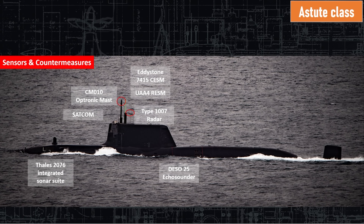The biggest thing from a submariner's point of view is the non-penetrating mast. It is a mast entirely housed in the sail and doesn't penetrate the pressure hull, which means there's no big hole in the pressure hull that can flood if it takes damage. This entire Optronic Mast is outside the pressure hull and stowed inside the sail. They also have satellite communications, a fantastic 2076 sonar suite, and the DASO-25 echo sounder, which is essentially the fathometer.